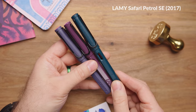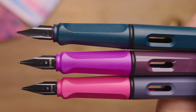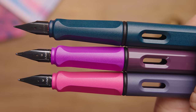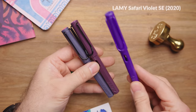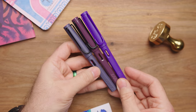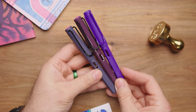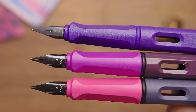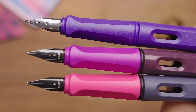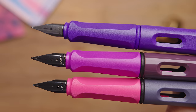Lamy Safari Petrol — this color isn't really close at all, but it's helpful to see since it was a follow-up to Dark Lilac, had the matte finish and black trim, and gives you a different reference point. The Lamy Safari Violet came out back in 2020 as part of a trio of colors. This one was a much brighter purple and has matching trim. A lot of people overlooked it because that's when COVID was going on, but you can see here how it compares.